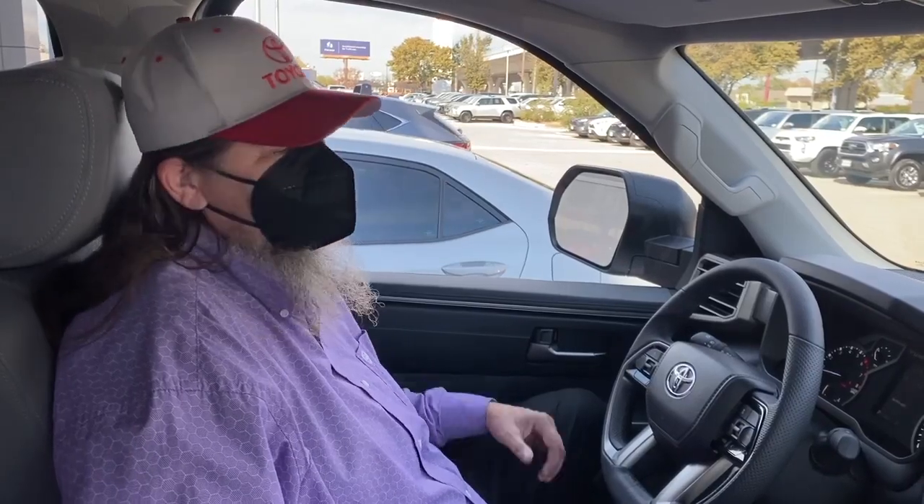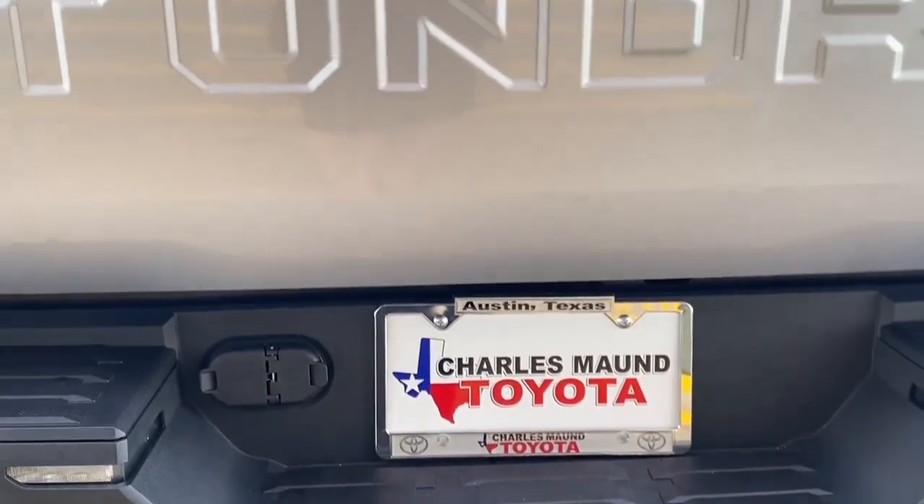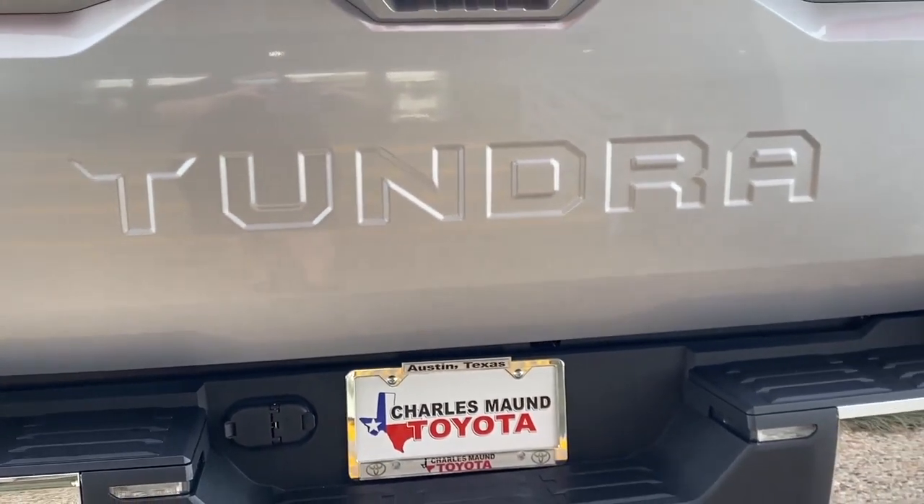Alright guys, the 2022 Tundra has started hitting the lots. We've got a lot of pre-orders, so come in and get your pre-order done so you can get into your Tundra faster than anybody else. This is the new 2022 Tundra SR5 with TRD off-road package, and we look forward to seeing you.